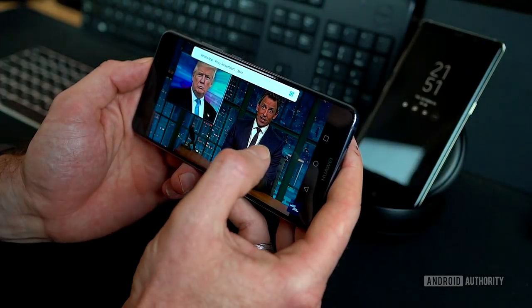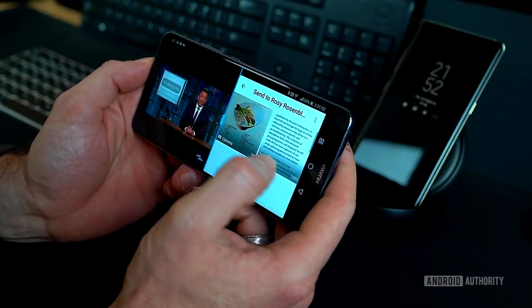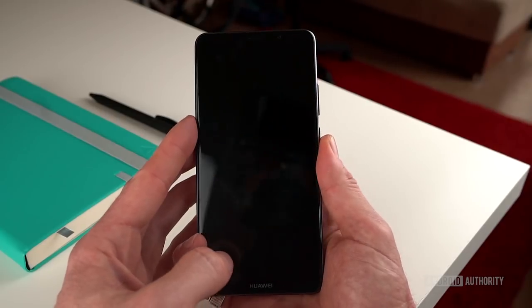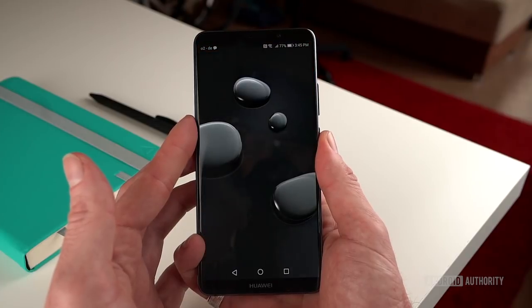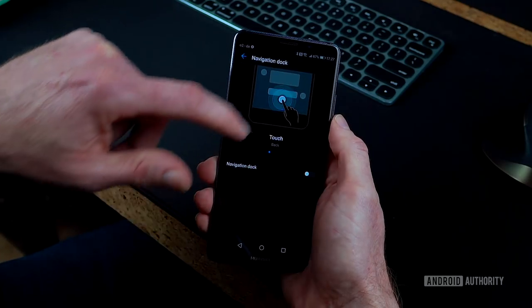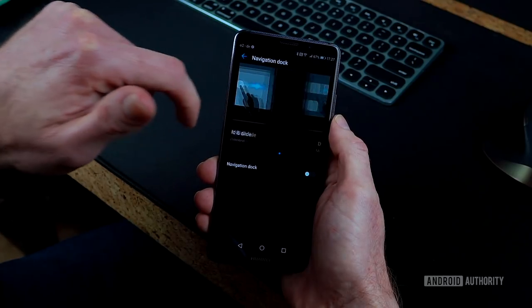Other software features include smart split-screen, so if you're watching a video or playing a game and a message comes in, the Mate 10 will let you jump into split-screen mode so you can do two things at once. If snooping is an issue for you, you can register a fingerprint which accesses a whole other version of your phone, keeping your secrets secret. A floating navigation dock lets you open up all that screen real estate by using a floating bubble for navigation without the usual on-screen buttons. If you want to read the full review, head down to the video description.